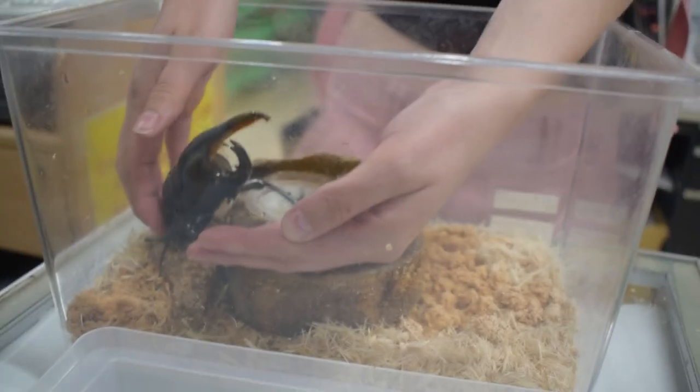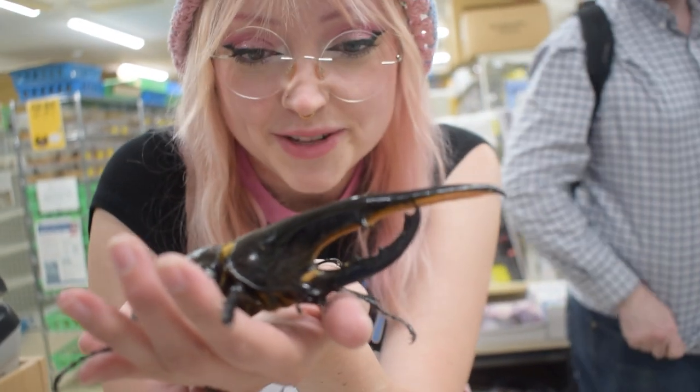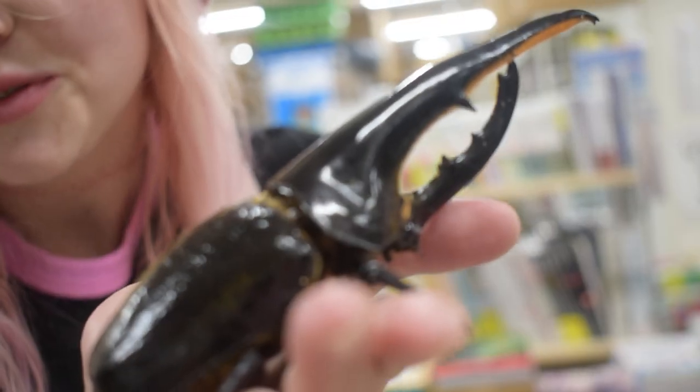Here you go, little guy. Welcome to my hand. Oh my gosh, it's very grippy. So I'm holding a Hercules beetle. I've never seen one of these in person before. He's awesome. So this is a male. He's huge. They're so cool.